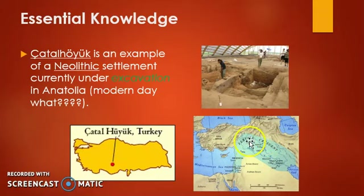Looking at the same map we used for Aleppo and Jericho, which would be found here in the Fertile Crescent, Çatalhöyük is going to be located over here in Asia Minor — in Turkey today, what was once Anatolia.